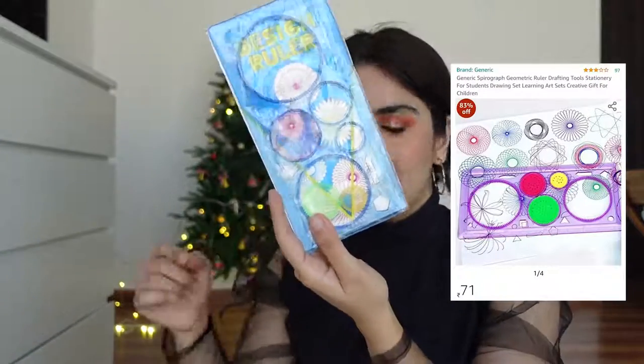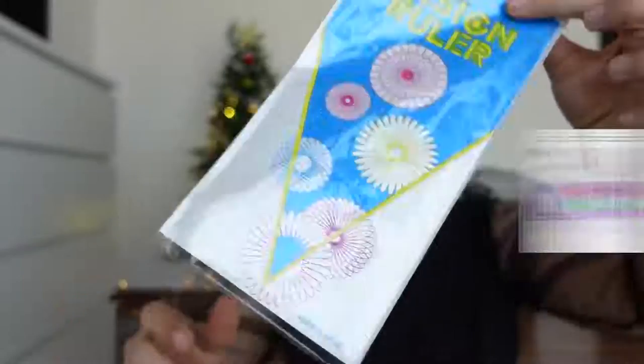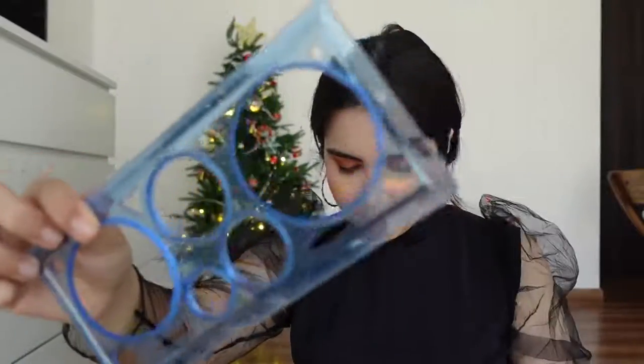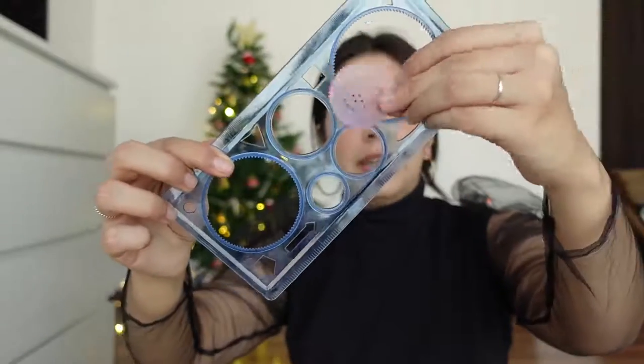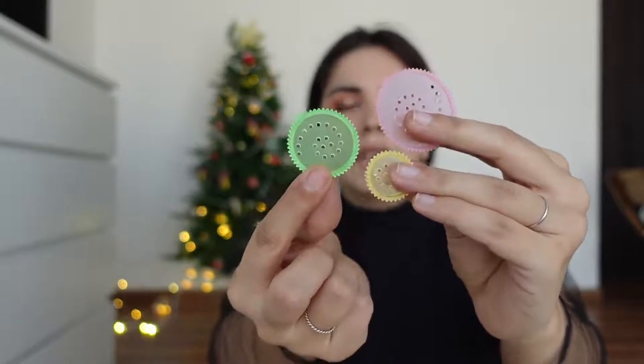Last item — talking about nostalgia, you can make those circle designs with this ruler. You can make all kinds of designs by rotating it — when you put in the pen and rotate, you get different circles and patterns. Basically with these different circle guides you can make different sizes of mandalas and designs. You can mix two or three circles into one design and make a complex pattern. That was our under rupees 99 stationery haul!